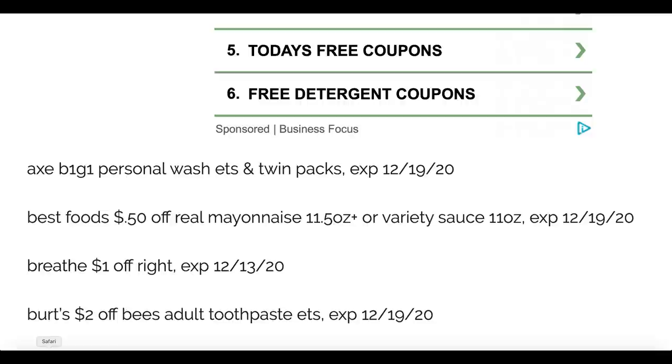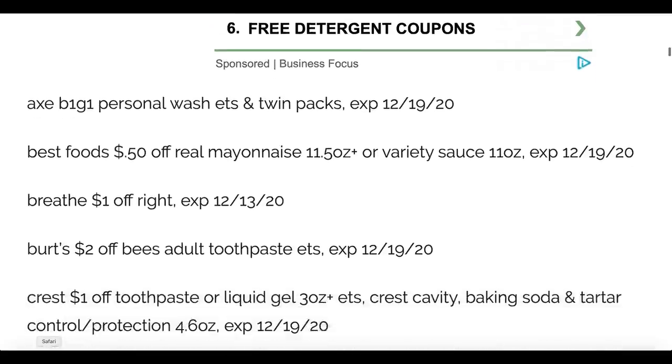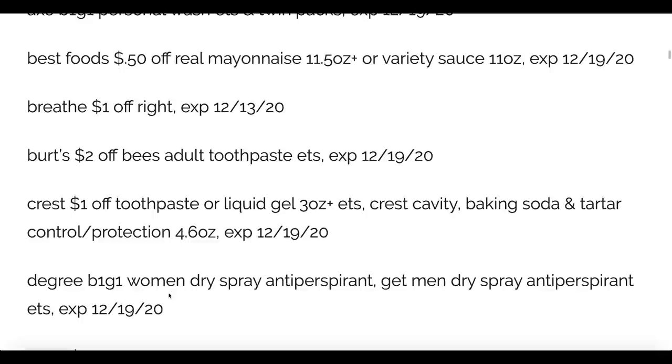We have Best Foods mayonnaise 50 cents off, Breathe Right a dollar off, and Burt's Bees toothpaste two dollars off. We are getting a new Crest coupon but it's just a dollar value — the two dollar coupons are expiring and we're getting a dollar coupon to work with deals, but we can still grab some good deals. Check out the Degree buy one get one free women's and men's spray antiperspirant coupon.